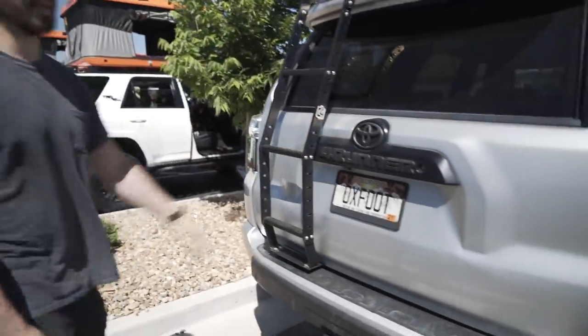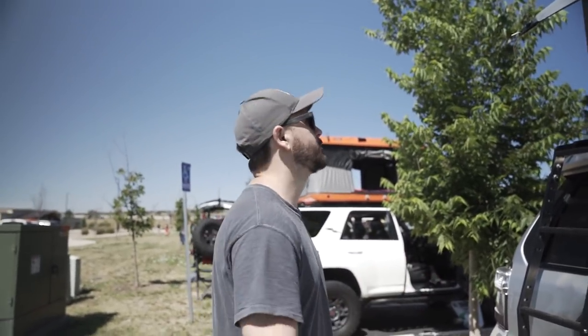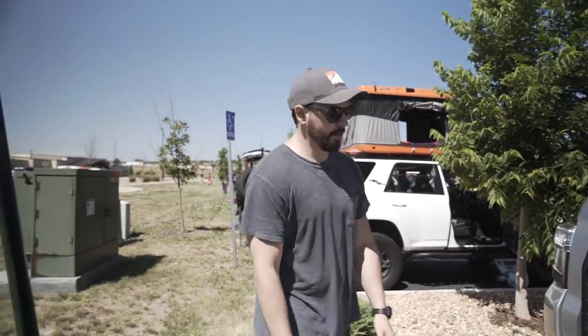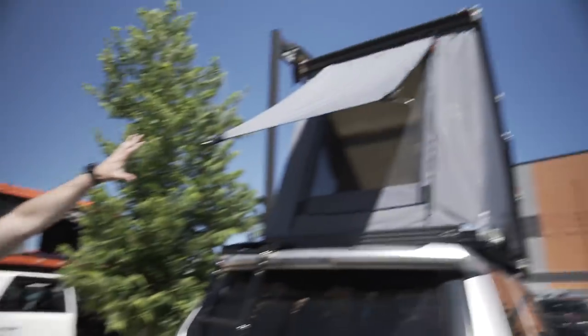Back here I've got the C4 ladder, which a lot of people are running. I know Brian's running it and I think you guys are running it on the 4Runner as well. There's not a whole lot else being done to mine.